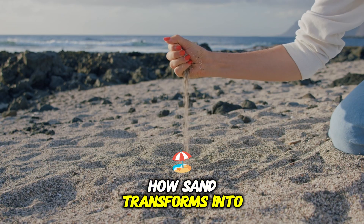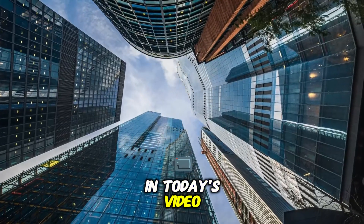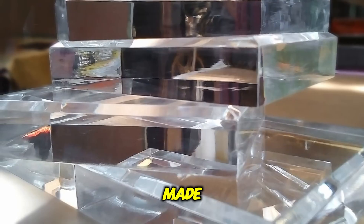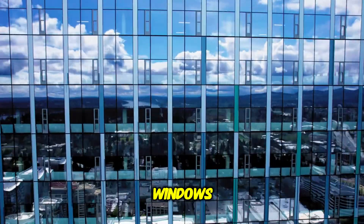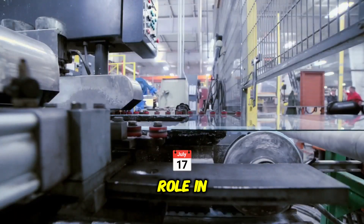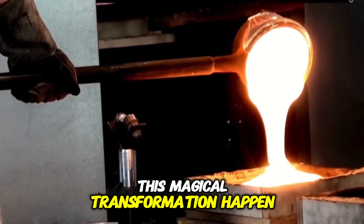Have you ever wondered how sand transforms into the clear, strong glass we use every day? In today's video, we're diving into the fascinating process of how glass is made, from raw materials to the finished product. Whether it's used for windows, bottles, or even smartphones, glass plays a crucial role in our daily lives. But how exactly does this magical transformation happen?